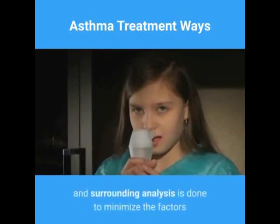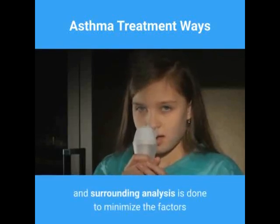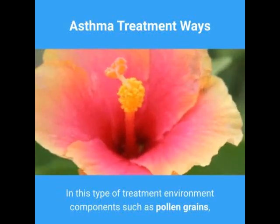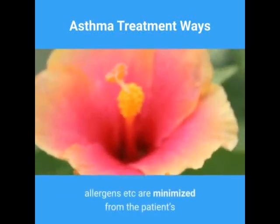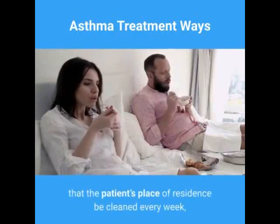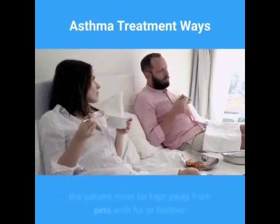In parallel asthma treatment, environmental components and surrounding analysis is done to minimize the factors that lead to asthma attacks. Environmental components such as pollen grains and allergens are minimized from the patient's surroundings to reduce the chances of an asthma attack.